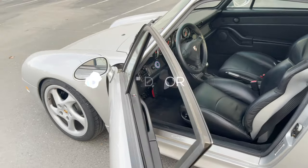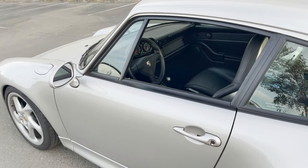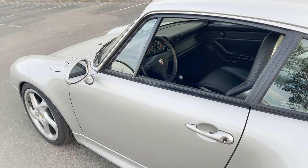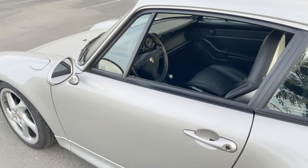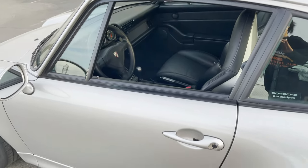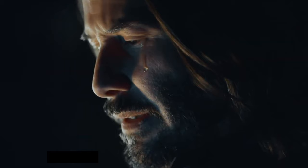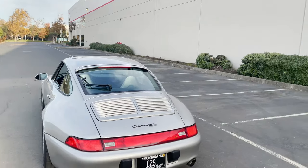Quirk number 10 is the famous door shut of the 993. That is one of the best sounds ever and one of my favorite quirks of 911s in general, because it's very hard to replicate a door shut sound like that. It feels amazing — tactile every time you open and shut the door. Let me open and shut it again — it's beautiful.